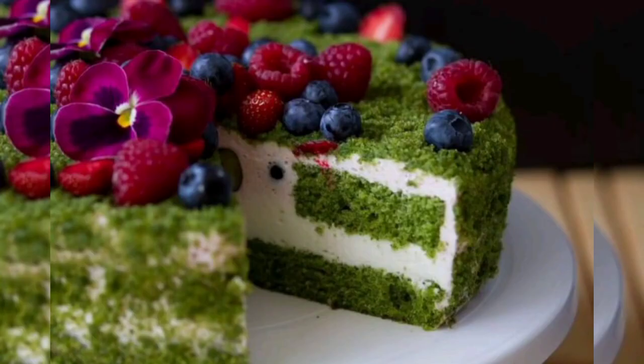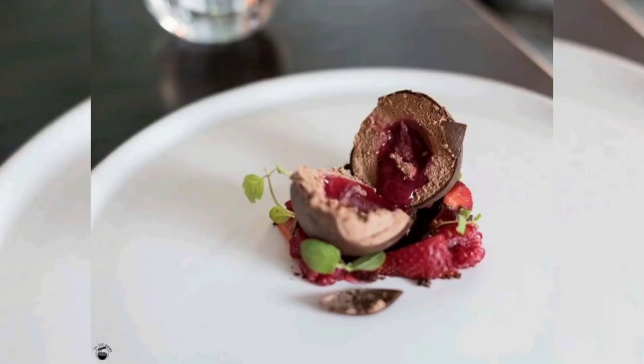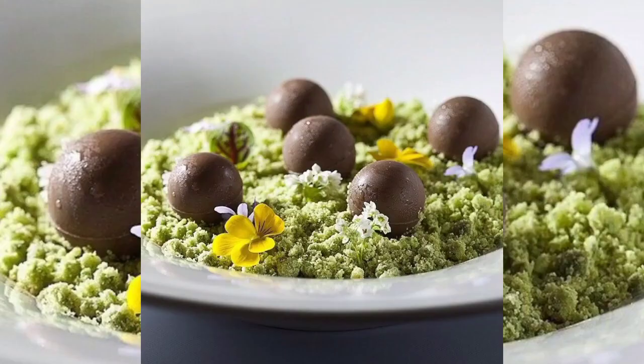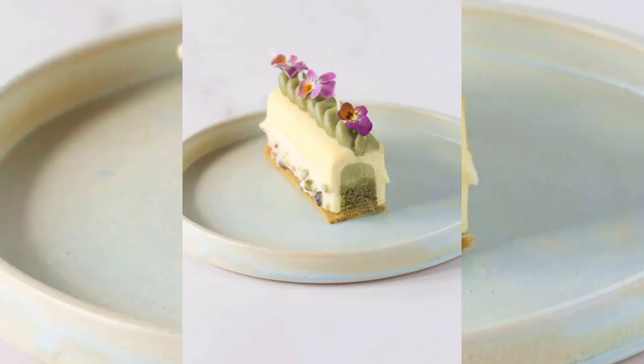Matcha, a finely ground green tea powder, not only provides a vibrant green color reminiscent of moss but also adds a distinct earthy and slightly bitter flavor. The mousse can be layered with a crunchy biscuit base or paired with a light sponge cake to create a harmonious balance of textures.